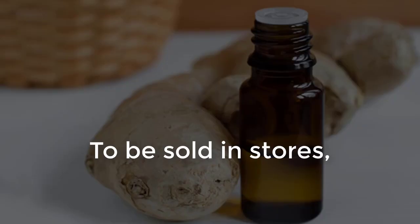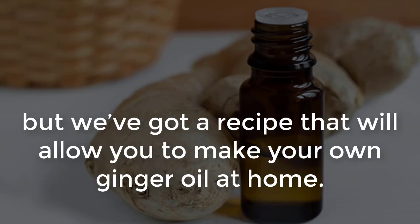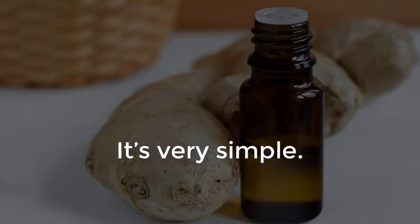To be sold in stores, companies normally use a process of distilling the steam from boiled ginger to create its essential oil. But we've got a recipe that will allow you to make your own ginger oil at home. It's very simple.